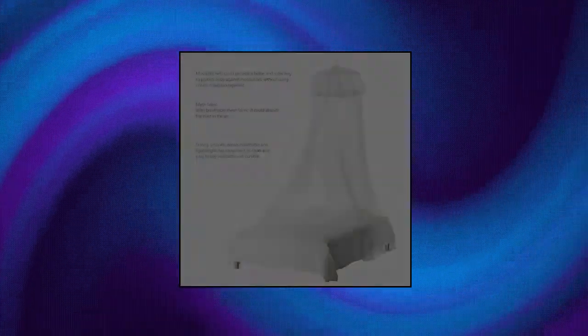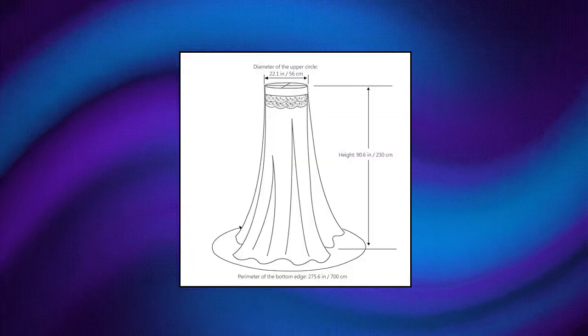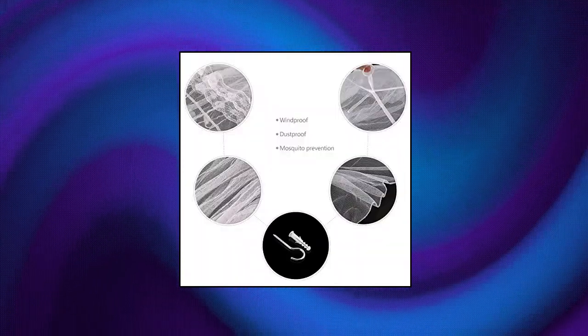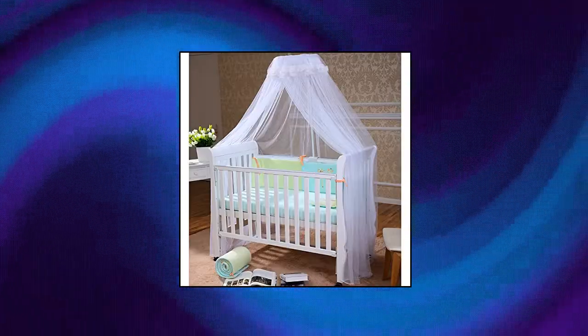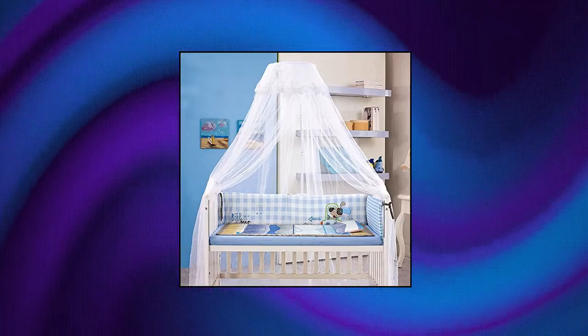Stobach Mosquito Net — 100% high quality, decorated with lace. Very easy to install. Includes a suspension system which hangs from one point in the ceiling. With the hanging kit, it is very easy to hang — only takes seconds to hang it on the ceiling and adjust it. Fits for beds up to 1.8 meters — very practical for you.